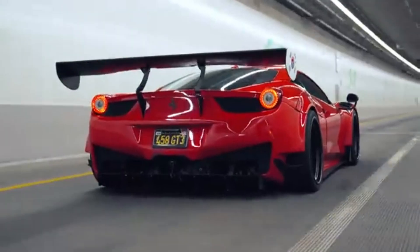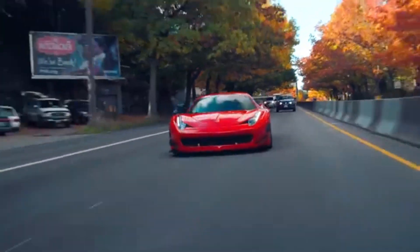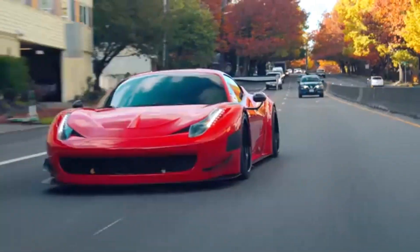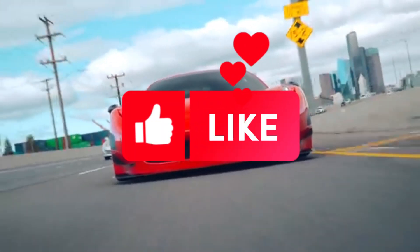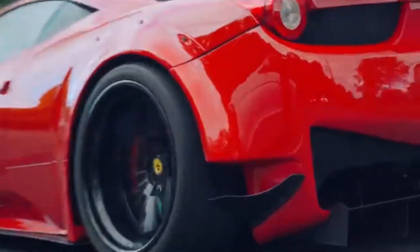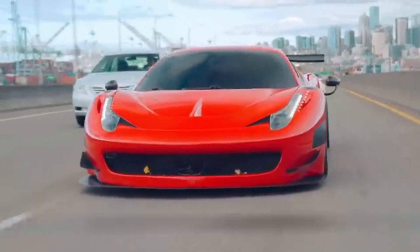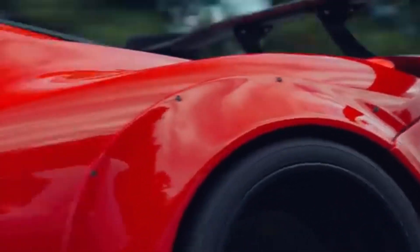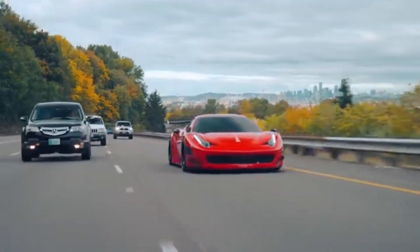Hey there, car enthusiasts! Are you looking for a YouTube channel that's all about the latest and greatest cars? Look no further than my channel. I'm passionate about cars of all types, from classic muscle cars to the latest supercars, and I'm excited to share my knowledge and experiences with you. By subscribing to my channel and hitting that notification bell, you'll never miss a new upload and be the first to know when I post a new video.